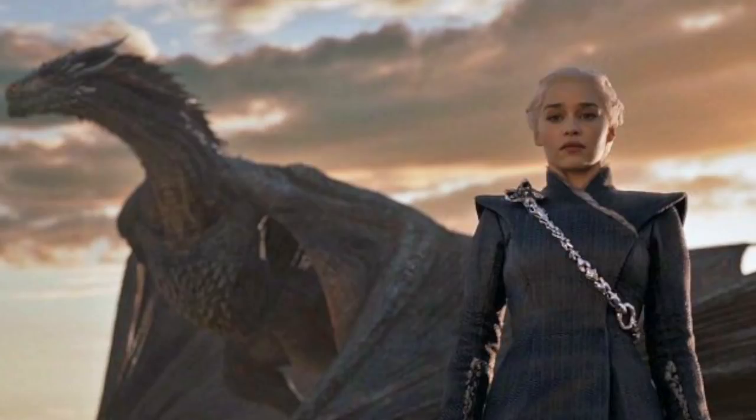Hey guys, welcome back to my channel — another payday weekday, baby! For all of my Game of Thrones fans out there, I am beyond sad that the series has ended. But if you are a Game of Thrones fan, then you know exactly what my shirt means.